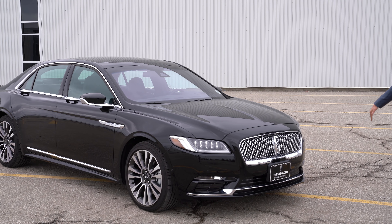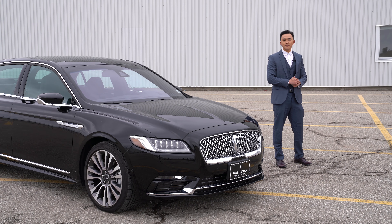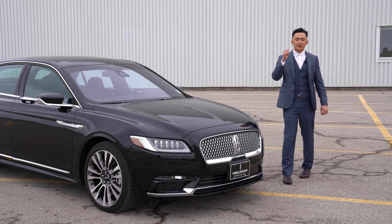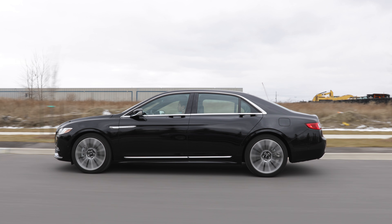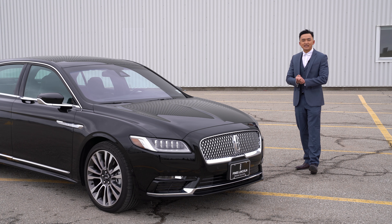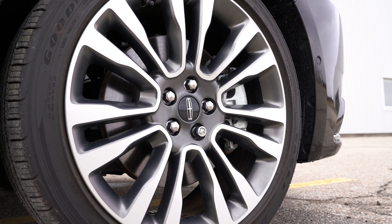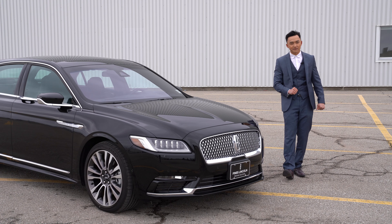Moving along the car, you will see these gorgeous 20-inch aluminum alloy wheels with carefully selected all-season tires, giving you up to 7 decibels of noise cancellation from the road. Pairing that with the adaptive suspension, depending on the terrain your car is driving, the car will automatically soften or stiffen the suspension to give you maximum driving experience and comfortability.